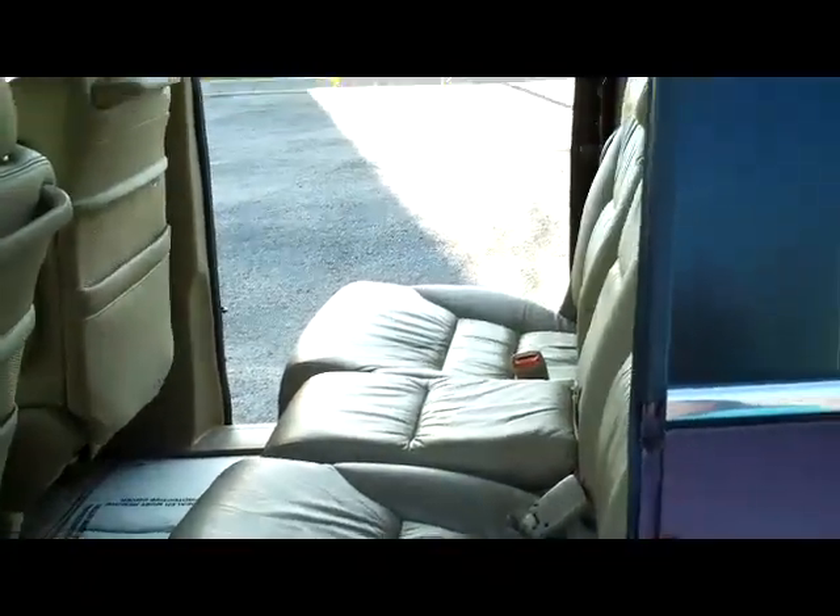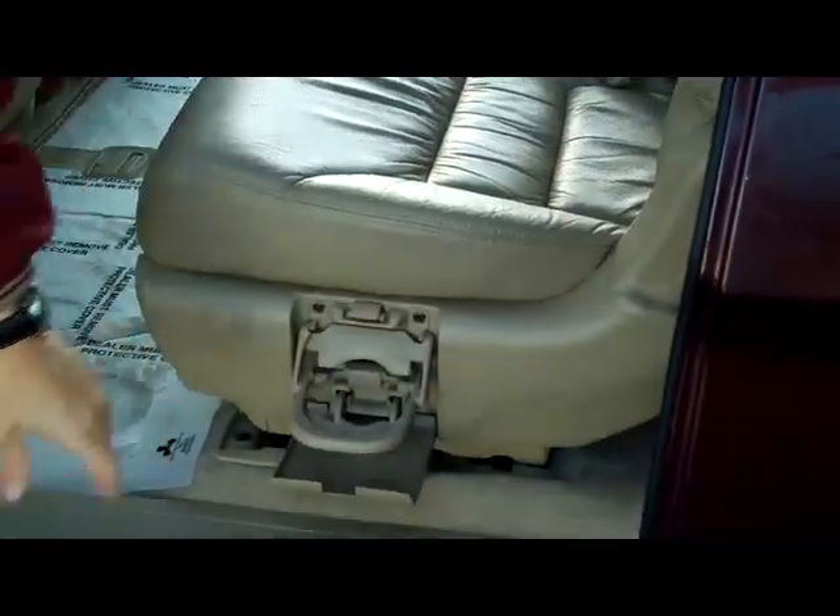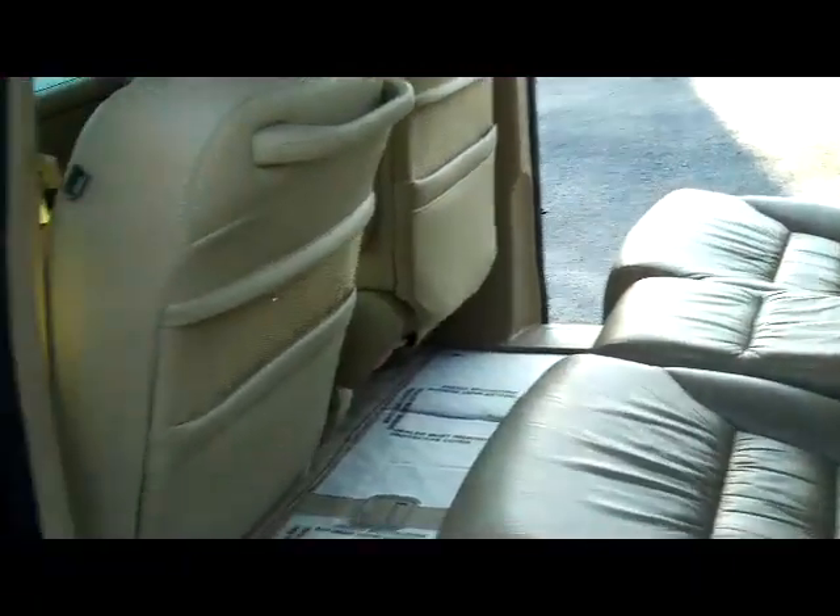It is an eight passenger vehicle with second row captains plus one seating. The center seat will also double as an armrest. You have the latch system for child safety seats, cup holders, and child security door locks.